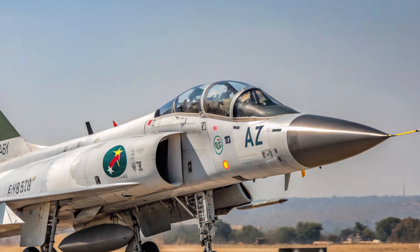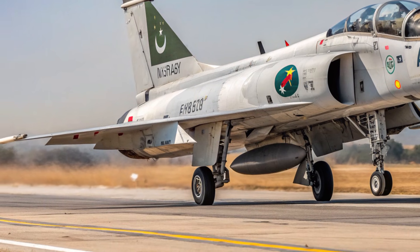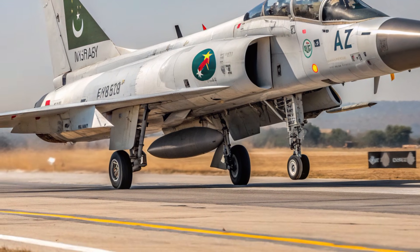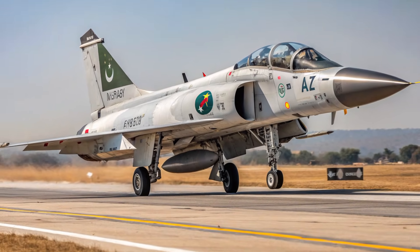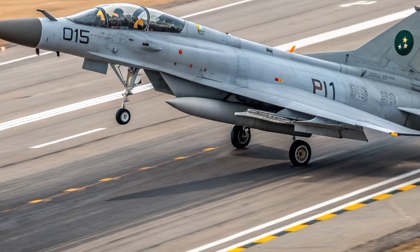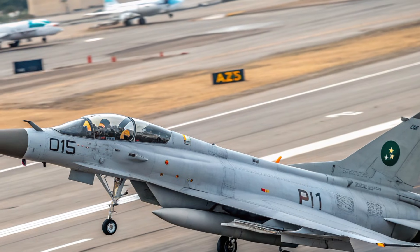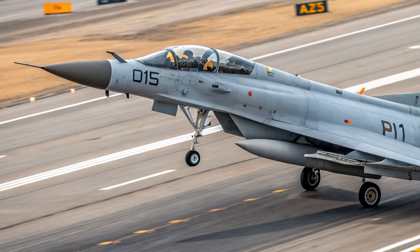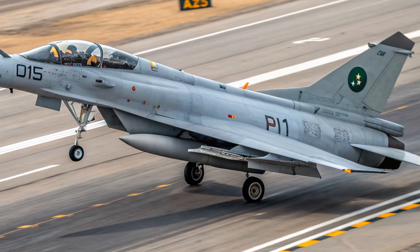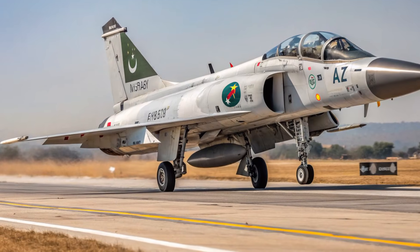In conclusion, the 2026 JF-17 Thunder stands as an impressive advancement in Pakistan's aerospace journey and a strong contender in the global fighter jet market. Its sleeker exterior, significantly improved cockpit experience, superior performance attributes, reinforced safety features, and unmatched cost-to-capability ratio all combine to make it a highly reliable and adaptable aircraft. It offers a powerful blend of strength, agility, and efficiency that suits both defensive strategies and offensive mission requirements.